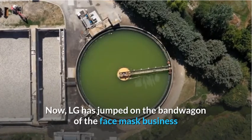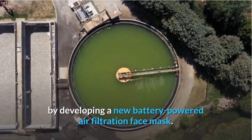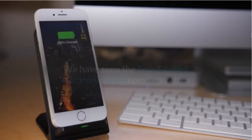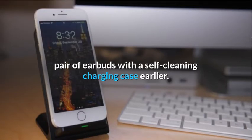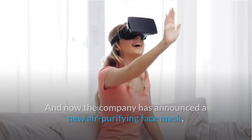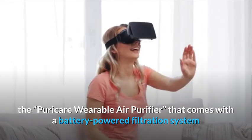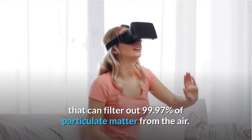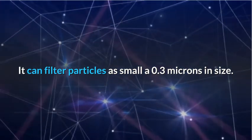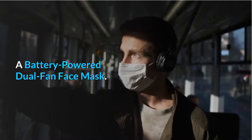Now, LG has jumped on the bandwagon of the face mask business by developing a new battery-powered air filtration face mask. We have seen the Seoul-based electronics giant come up with a pair of earbuds with a self-cleaning charging case earlier. The company has announced the Purik Air Wearable Air Purifier, which comes with a battery-powered filtration system that can filter out 99.97% of particulate matter from the air and can filter particles as small as 0.3 microns in size.